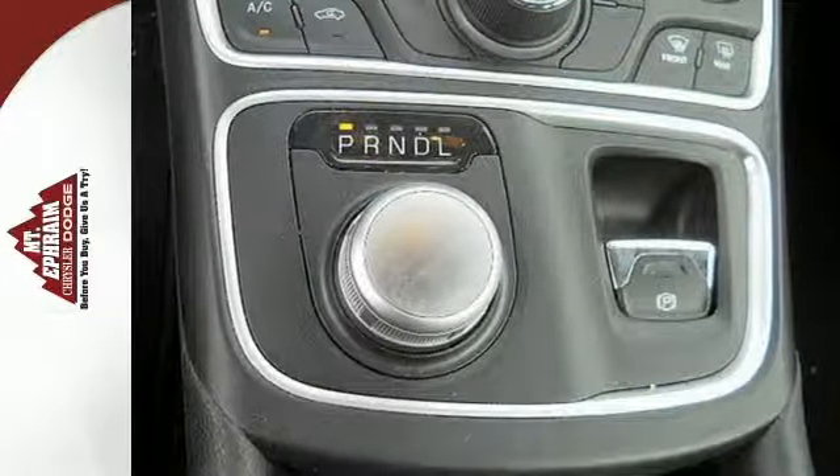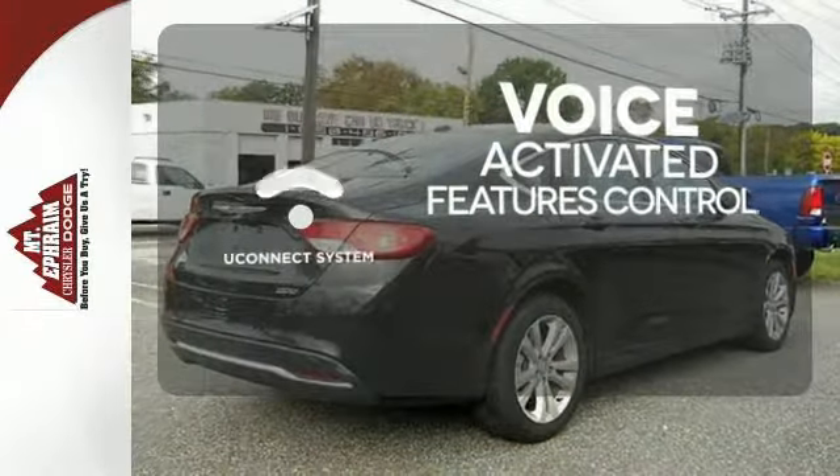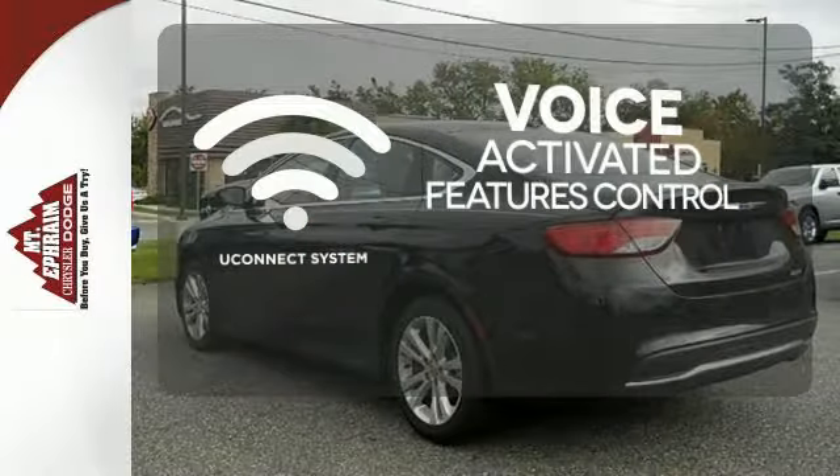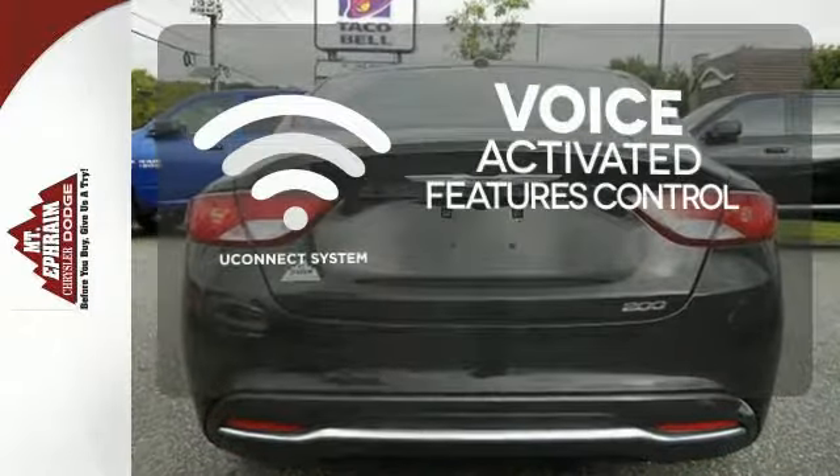no wonder it's a top safety pick. Uconnect offers intuitive communication capabilities and enhanced safe vehicle operation with advanced voice recognition controlling your hands-free phone, music, and telematics system.